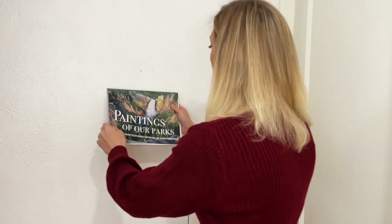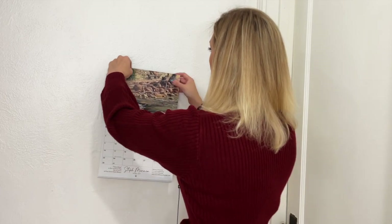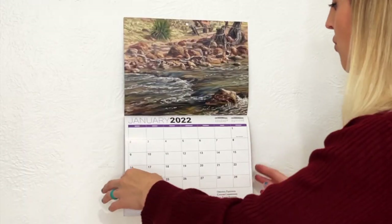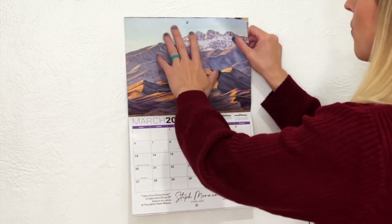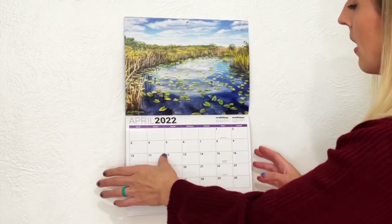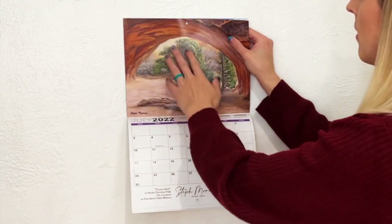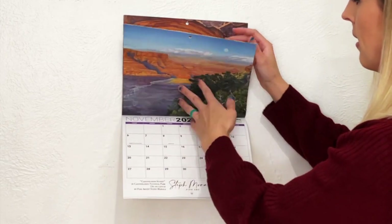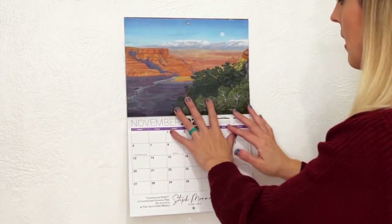Let me put it back up on the wall and give you an idea of what we have here. January features the Virgin River at Zion National Park. March is Great Sand Dunes National Park, April is Everglades, July is Arches National Park, and November is Canyonlands National Park. Every month features a different painting.